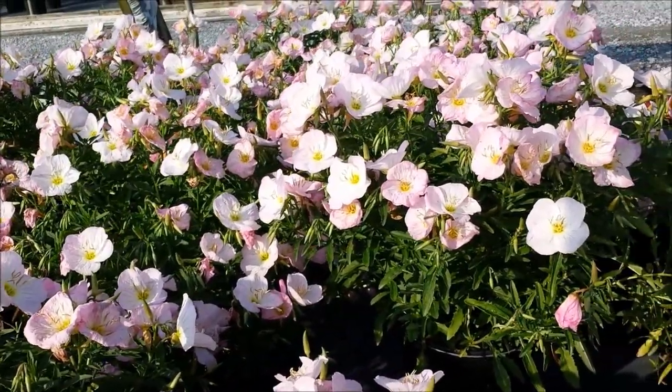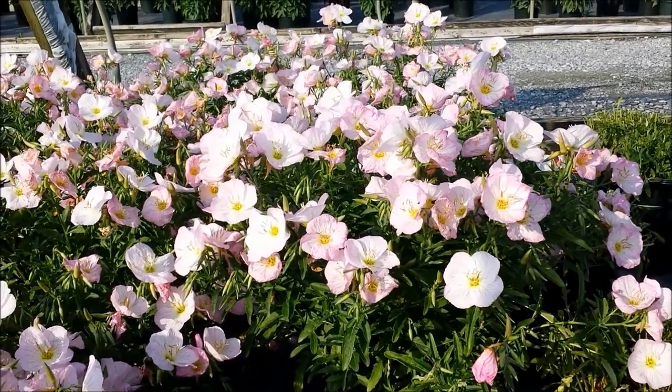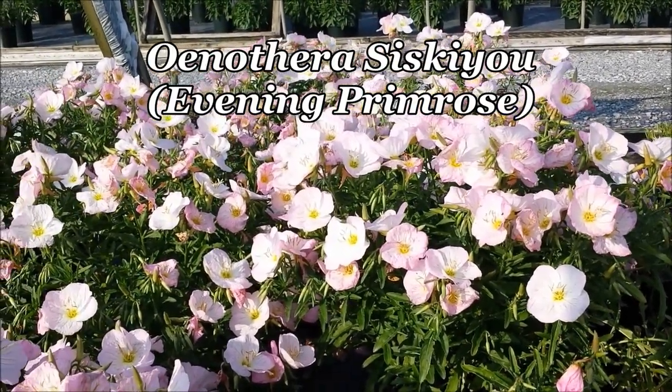So, as you see, if you've got the right spot for it, this could be a very attractive perennial in your garden. This is Oenothera Siskiyou.